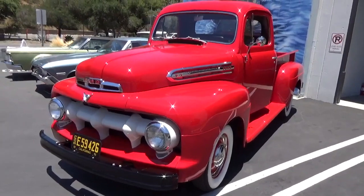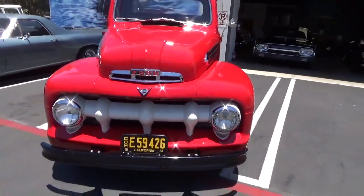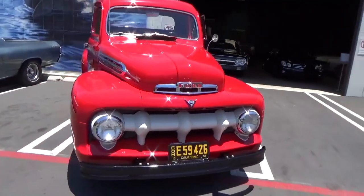Good afternoon, my name is Andy Coyle. I'm going to show you this gorgeous 1951 Ford F1 pickup.